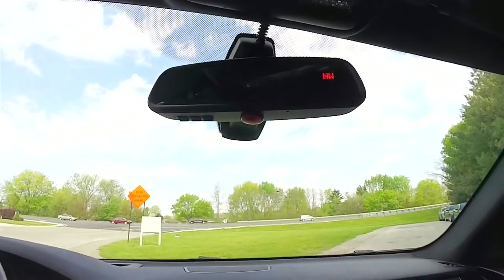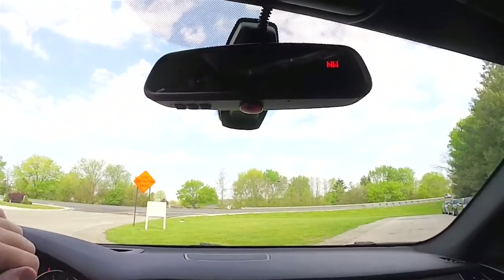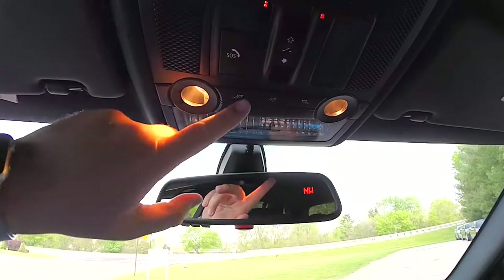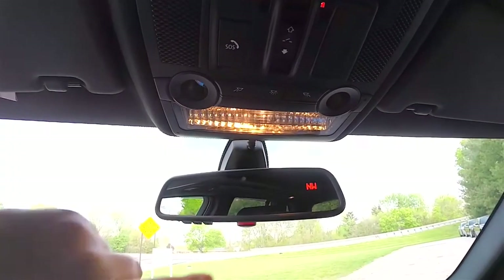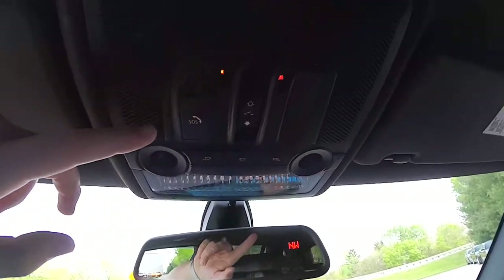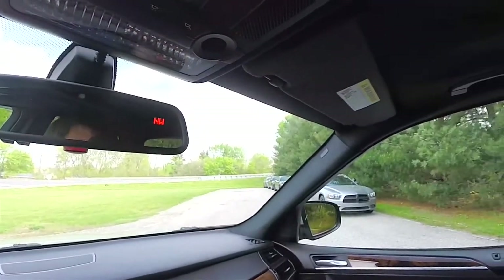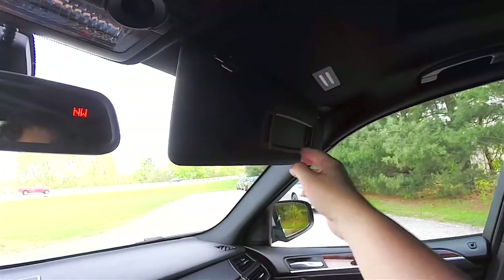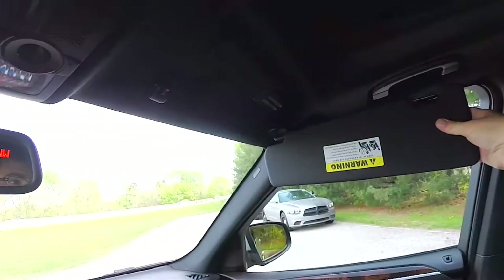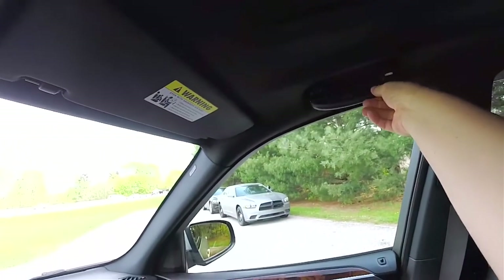Overhead you have an automatic dimming rearview mirror with three-channel HomeLink universal garage door opener and compass display. Overhead map lights, overall lighting, the sunroof control, BMW SOS, a couple of ambient lights, illuminated vanity mirrors on the sun visors, and overhead assist handles.